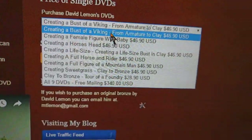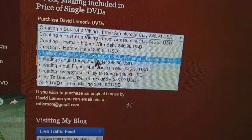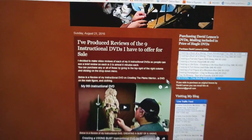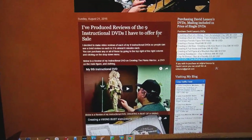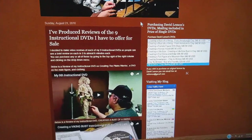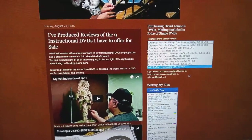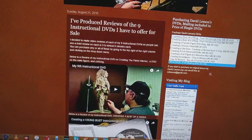You can purchase each DVD separately, or pick out the ones you want and just pay through PayPal. I really do appreciate everybody that took part in my sale, and I hope they get something from all the DVDs. I sold quite a few DVDs. Happy New Year, everybody, and see you next week.